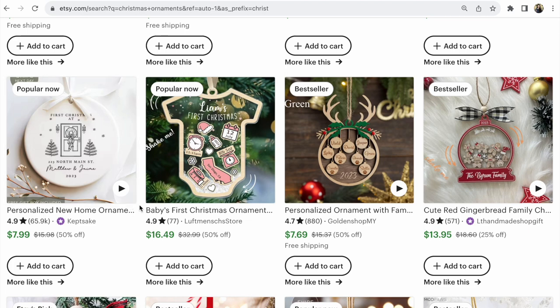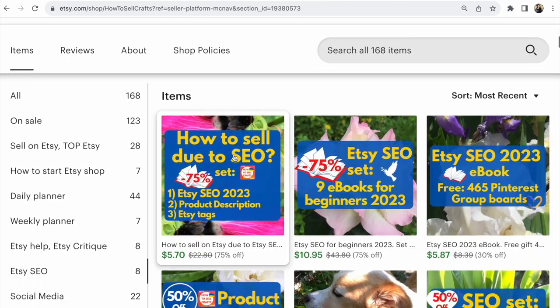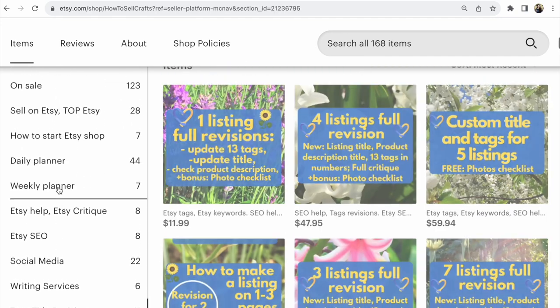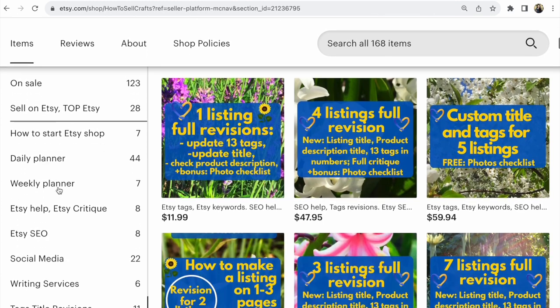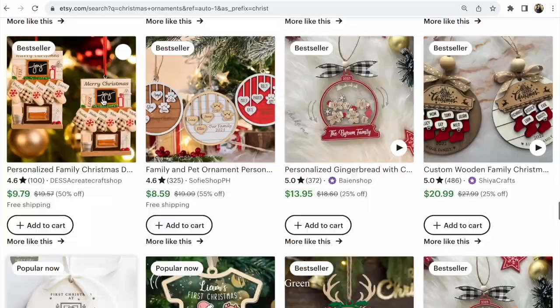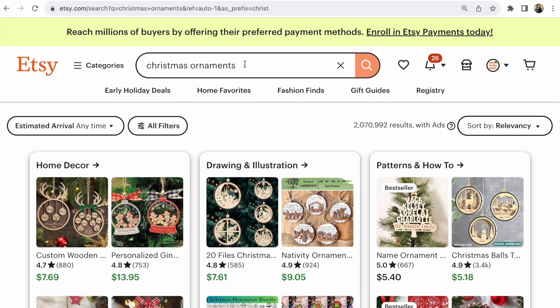It's so important, guys — such are the results on Etsy now. If you need help, visit my Etsy shop 'How to Sell Crafts.' I have many different sets of Etsy SEO ebooks. I also have text and title revision services. I'll write more about this below in the video description. Look at your items on Etsy and write what you see in the comments below. With you, Svetlana Prokhorivska — have a nice day and good sales on Etsy. Bye guys, see you in the next video.